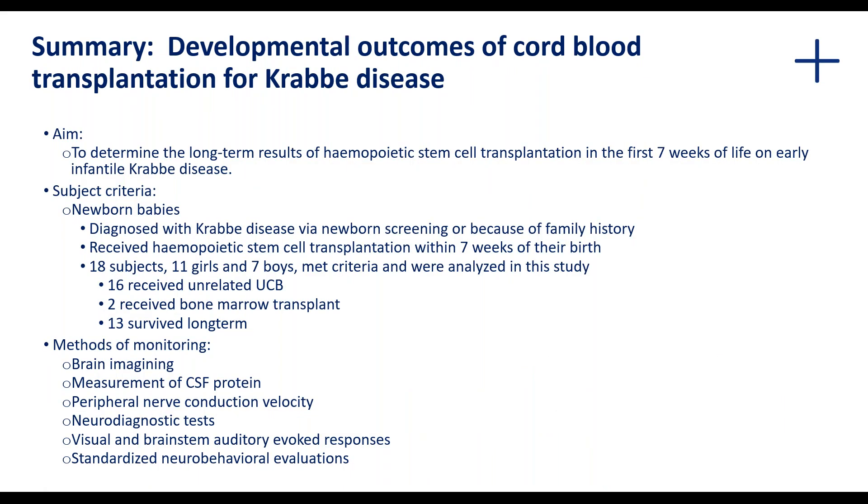This study aimed to determine the long-term results of hematopoietic stem cell transplantation done in the first seven weeks of life on early infantile Krabbe disease. We are obviously very interested in infantile Krabbe disease because we've seen that the juvenile, adolescent, and late onset forms actually respond quite well to stem cell transplantation. However, the infantile results aren't quite there yet — not as good as the later onset ones.